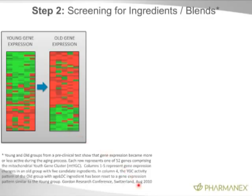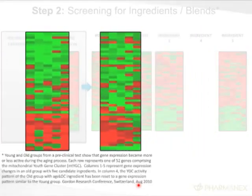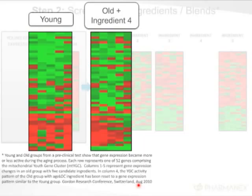Nobody else can do this because they don't know the youth gene cluster. As you can see, ingredient number four produces a very similar pattern to the youthful gene expression pattern. Young mitochondrial gene expression, an old mitochondrial gene, plus adding ingredient number four produces a profile very similar to young mitochondria. We're literally resetting the youth genes back to youth.